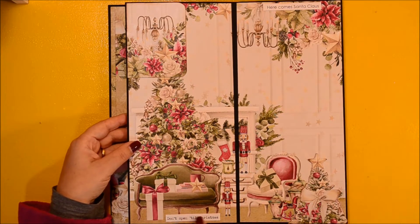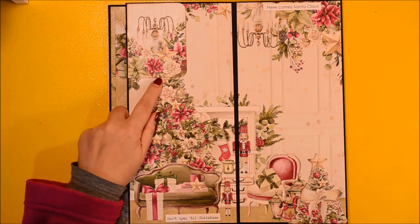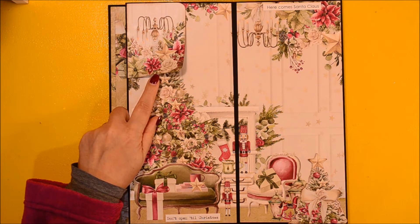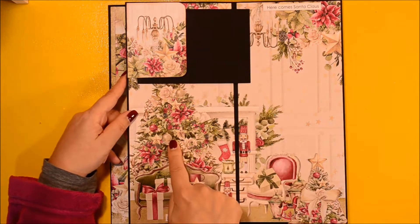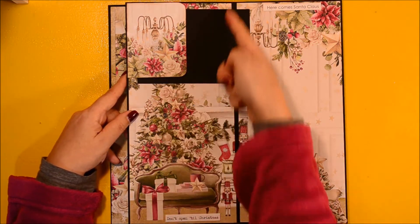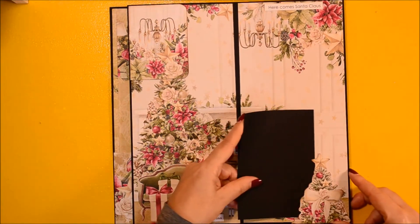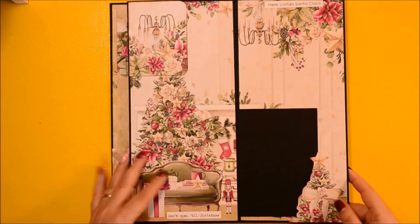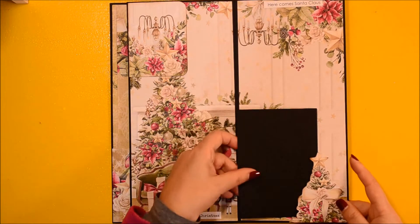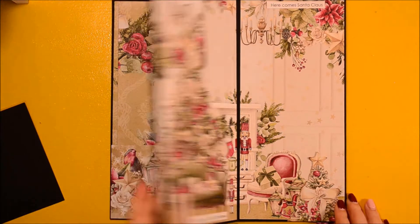Rolling the page one more time, we have another lovely view on white background. This time I have one tuck spot in the upper left corner and another tuck spot made of a Christmas tree taken from the ephemera pack in the bottom right corner, directly opposite the left tuck spot. On that photomat you can certainly put a 9 by 13 photo, and again you have sentiments in the opposite corner.